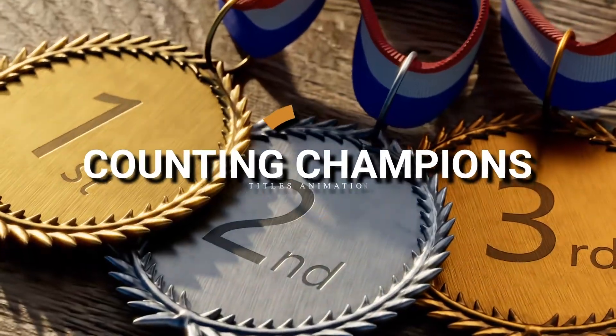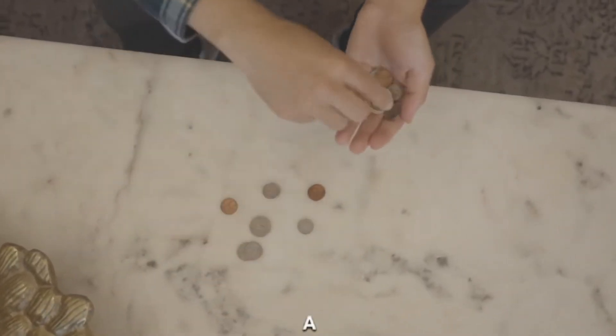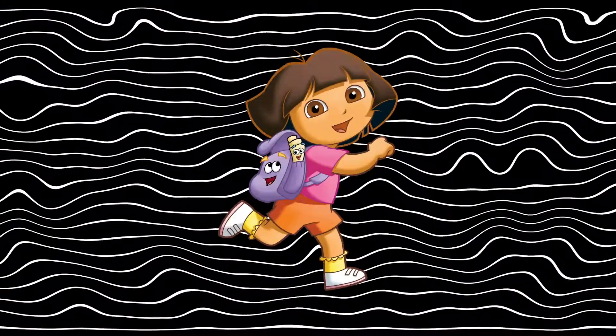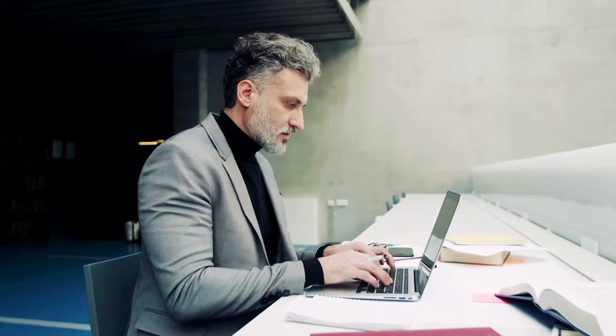Counting champions. By the end of our adventure, you'll become a counting champion. You'll know your pennies from your quarters, and counting will feel like a fun game you play with your new coin friends. So, are you ready, young explorers? Let's jump into the wonderful world of counting coins and unlock the treasure chest of knowledge together.